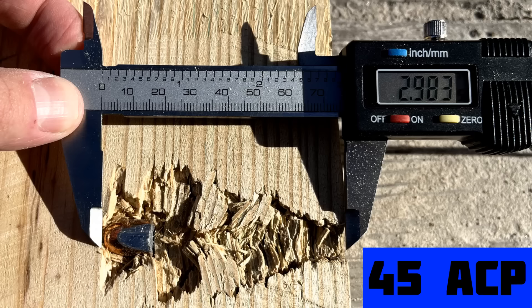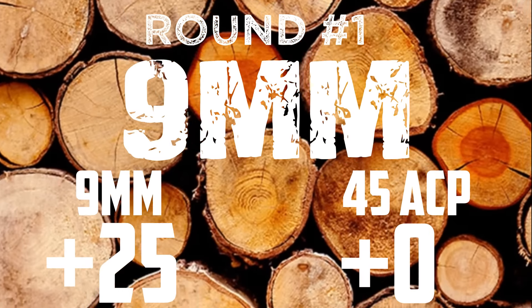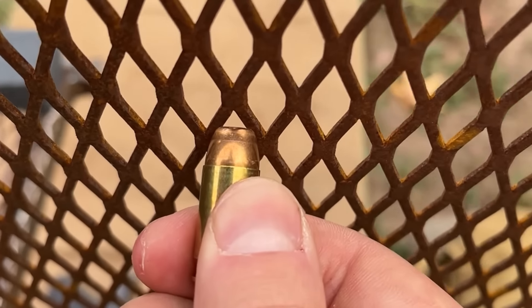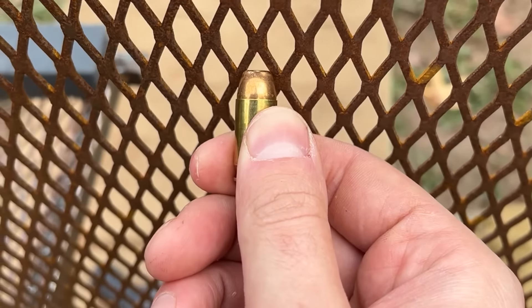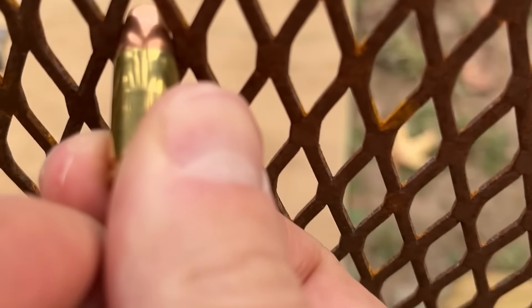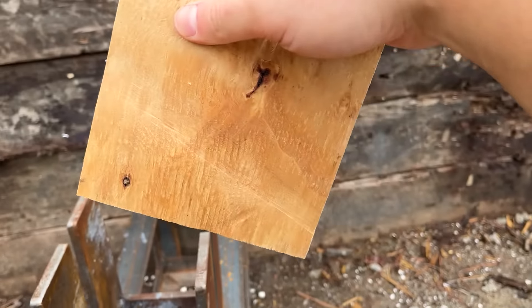Breaking news! Both 9mm bullets penetrated over a full inch deeper than their .45 ACP counterparts, so I would say we have a pretty definitive winner for this round. It's pretty safe to say that the .45 ACP did not bounce back, but let's see if the shield would even protect me in the first place. Those holes are way smaller than the .45 bullet, and the 9mm hole is way smaller too — that is a close one right there.